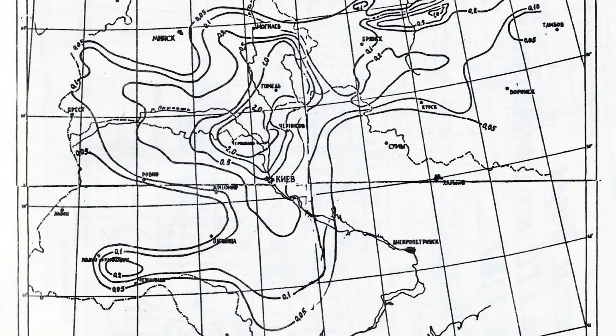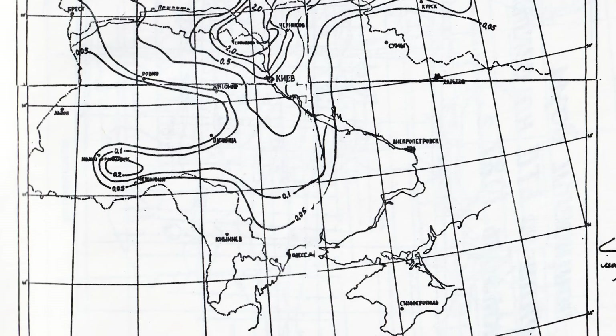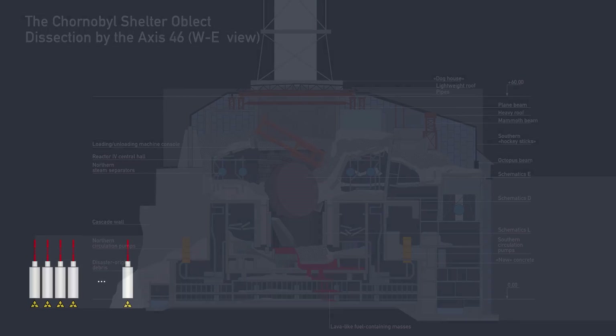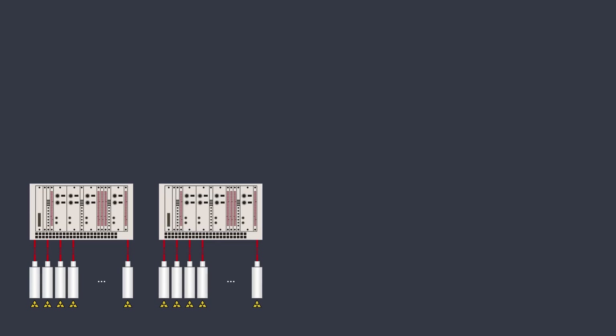Speaking about how these computers were used in the Chernobyl Exclusion Zone, I found quite a lot of information in old scientific publications from the 1980s — I even translated some fragments to English, available on our Patreon page. For example, Robotron 1715 computers were used to process aggregated data on radiation surveys gathered by airborne laboratories flying above Ukraine and Belarus. But bigger work came at the Chernobyl nuclear power plant, where they became an integral part of the very first RDC system for radiation monitoring and self-diagnostics of the newly built sarcophagus of Unit 4.